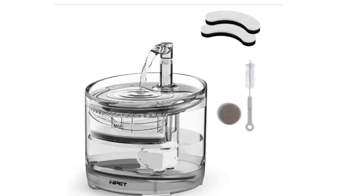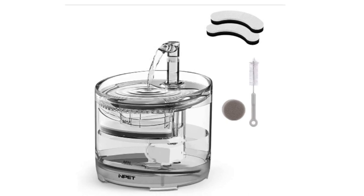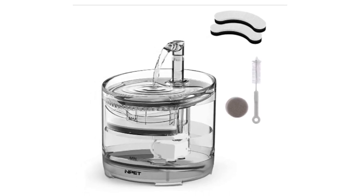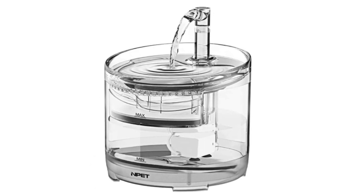There are three parts to the faucet. You can adjust the faucet height by taking out or setting up the middle part. The component structure makes it easy to install and easy to clean.